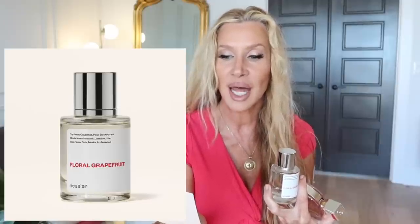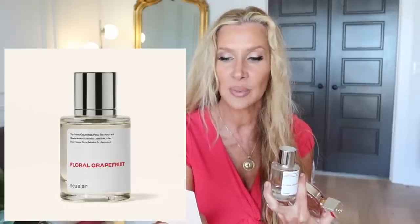Let's go to my biggest epiphany — the most shocking, impressive of the whole bunch to me — and that is the Floral Grapefruit from Dossier. The notes are: top notes — grapefruit, pear, black currant; middle notes — hyacinth, jasmine, and lilac; base notes — orris, musk, and amberwood. This is inspired by Chanel Chance Eau Tendre EDP.